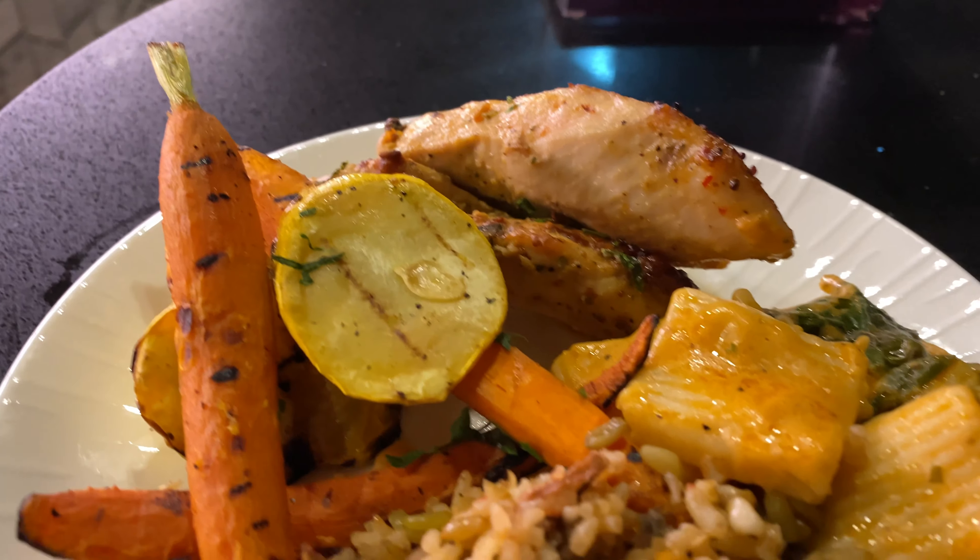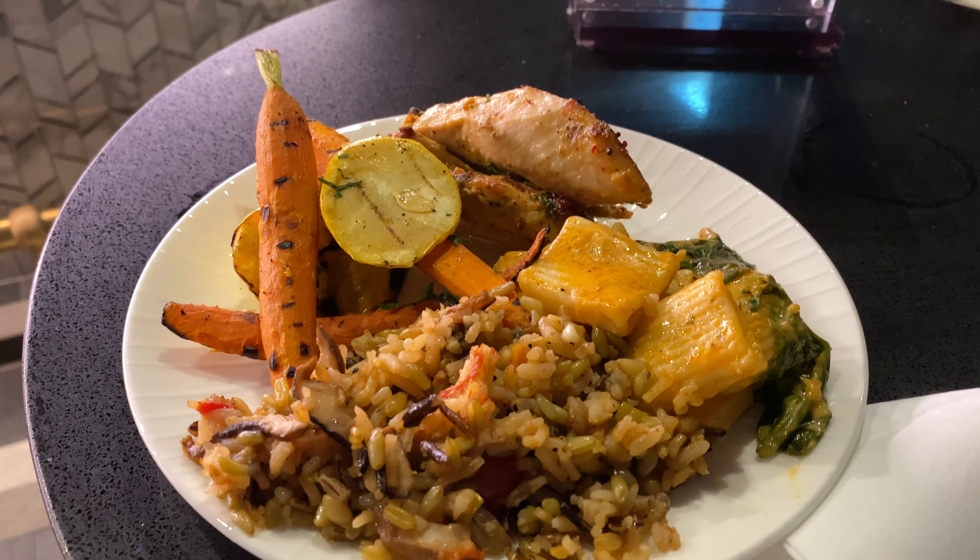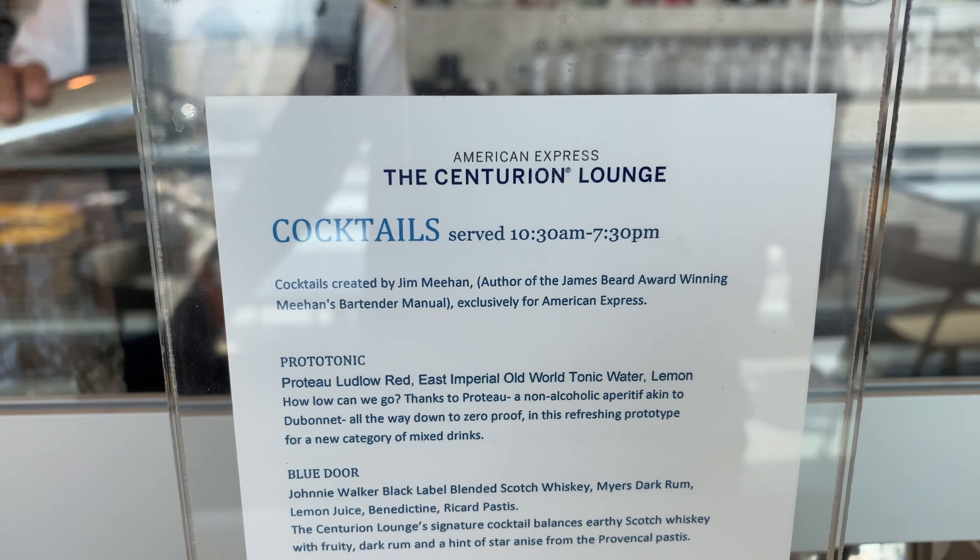I didn't do any of the desserts. I don't think I did the first time I went to the Centurion Lounge either — you can see my full review on that, I'll link it up.